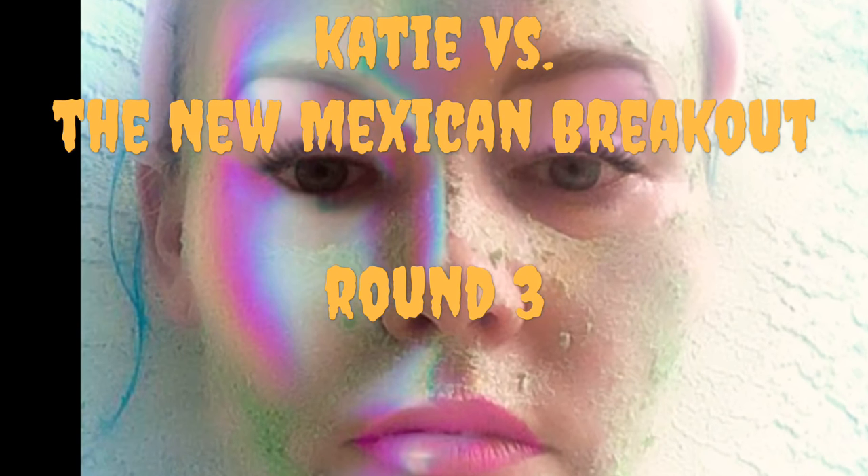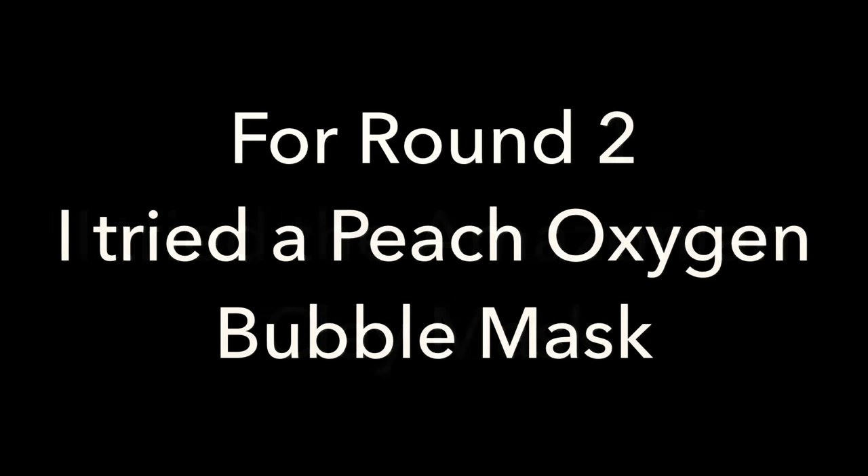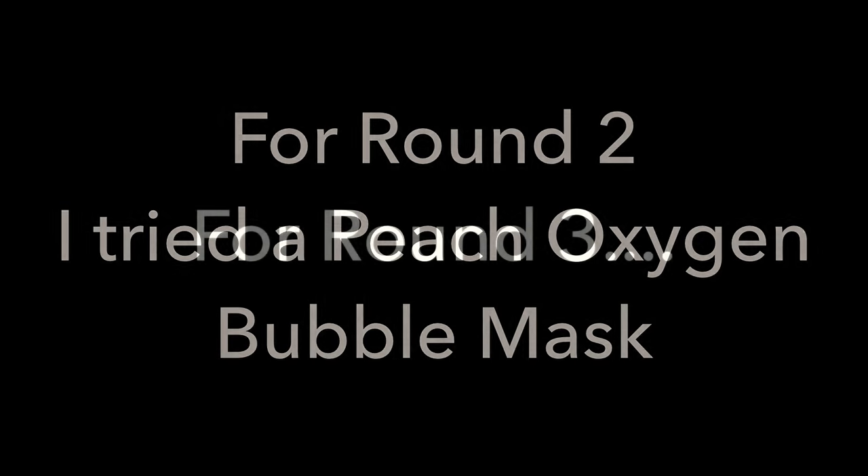Katie vs. The New Mexican Breakout, Round 3. For Round 1, I tried the Amazonian Clay Mask. For Round 2, I tried a Peach Oxygen Bubble Mask. For Round 3, I tried some do-it-yourself oatmeal masks.